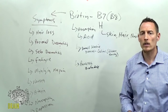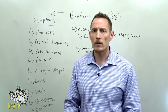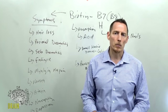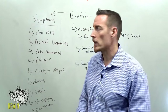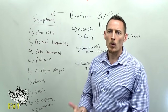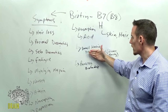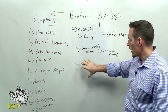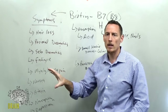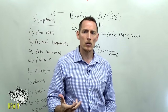Biotin is absorbed through the brush border of the small intestine. Celiac disease is hallmarked by brush border erosion and villus atrophy. Other things that can cause brush border erosion include soy protein, parasite infections, and corn — all potential causes that could contribute to your inability to properly absorb biotin. You need stomach acid, a functioning small intestine brush border, and pancreatic biotinidase.